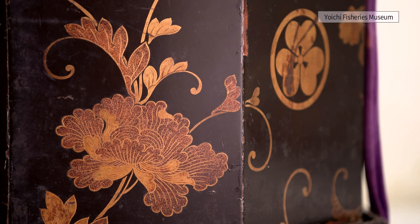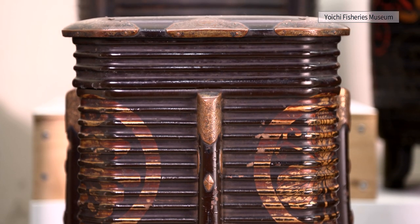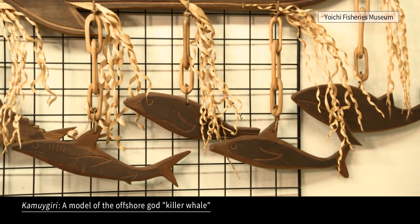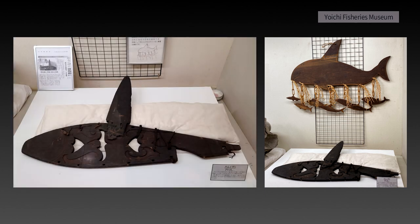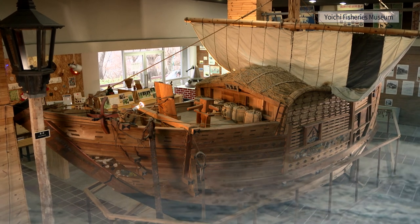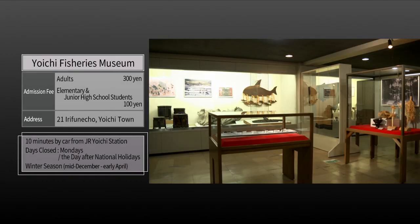In the middle of the 19th century, the number of merchants from Honshu increased and trade became active. A wood carving in the shape of a killer whale, the god of the sea called Kamuigiri, was enshrined at home to pray for a bountiful catch. A Benzaisen ship was used to connect Honshu and Hokkaido during the Edo period, and along with various marine products, Japanese culture was also brought to Hokkaido.